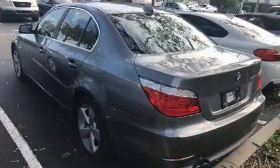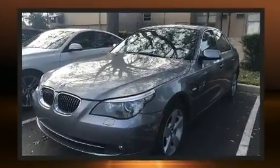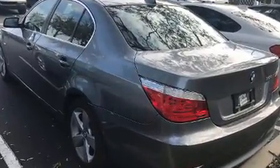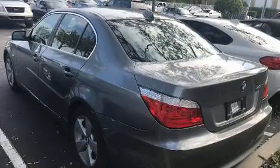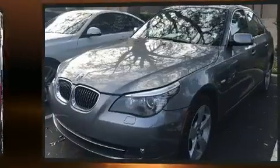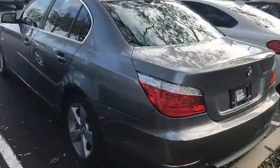BMW ensures the safety and security of its passengers with equipment such as dual front impact airbags with occupant sensing airbag, front and side impact airbags, traction control, brake assist, anti-whiplash front head restraints, a security system, an emergency communication system, and four-wheel disc brakes with ABS. For added security, Dynamic Stability Control supplements the drivetrain.